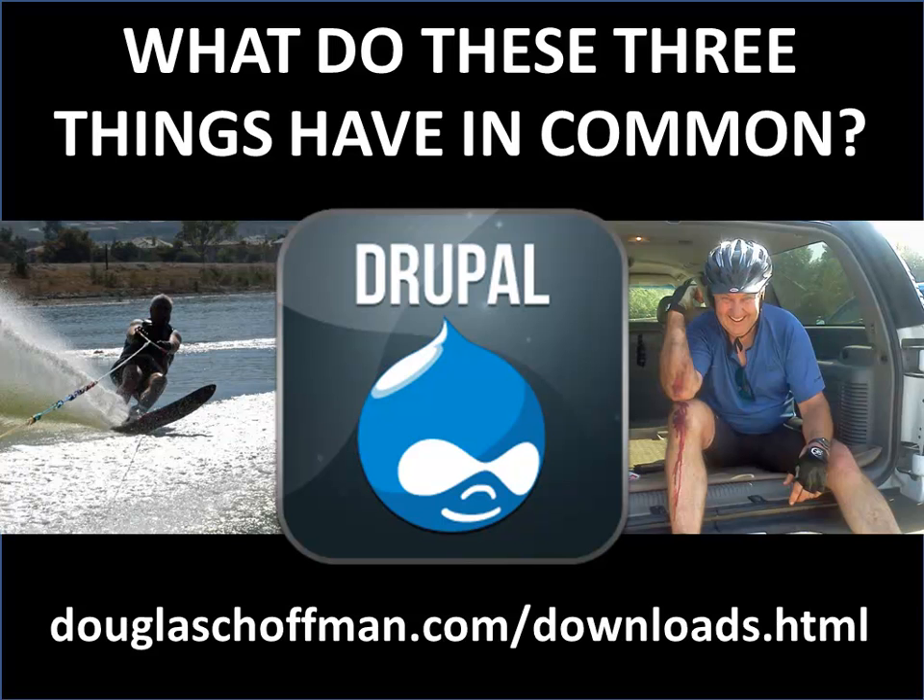This talk is going to give you an intro to the important parts of Drupal so that you go build Drupal sites in a good way as opposed to a structurally bad way. Water skiing, Drupal, and mountain biking are three of my passions. What I learned with Drupal early on is what I learned in water skiing: they can all hurt. Learning Drupal can hurt if you don't start out the right way. The intent of this session is to help you get going the right way.